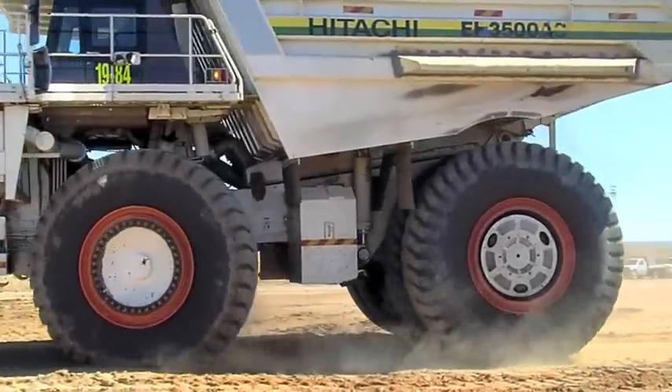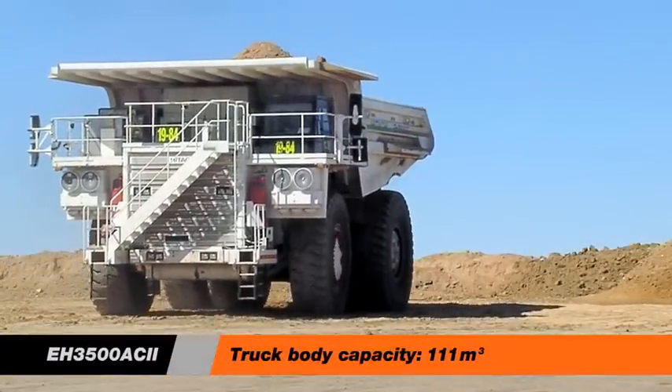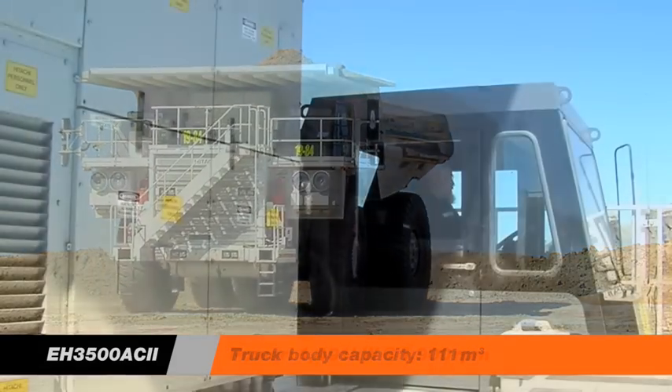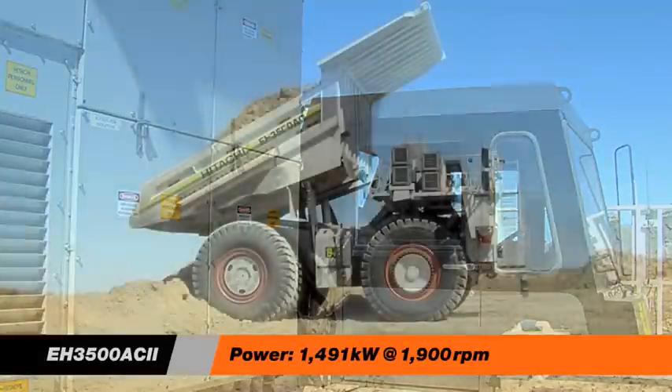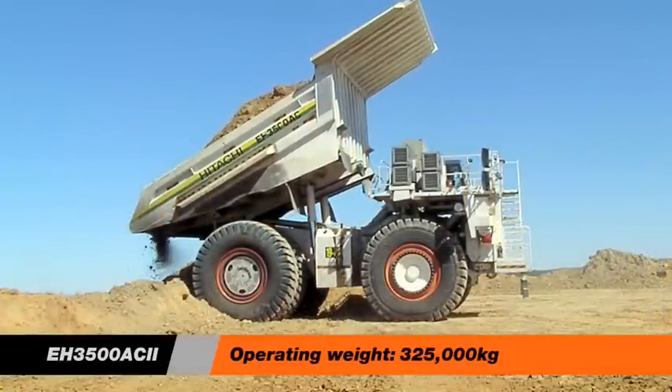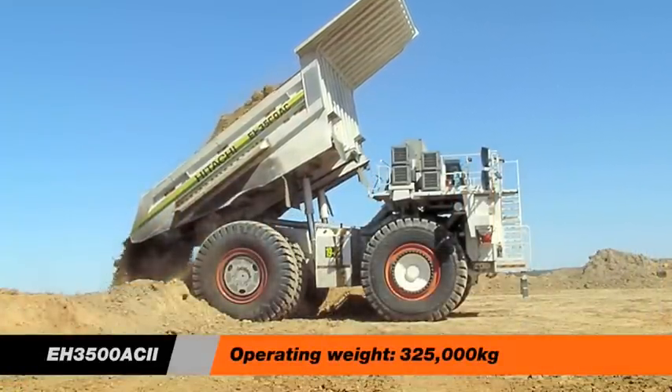This is the new Hitachi EH 3500 AC Drive, a 190 tonne class rigid body rear dump truck and the latest addition to the Hitachi mining equipment product range. It is a truck that links tradition and technology to create what will become one of the world's leading mining trucks.